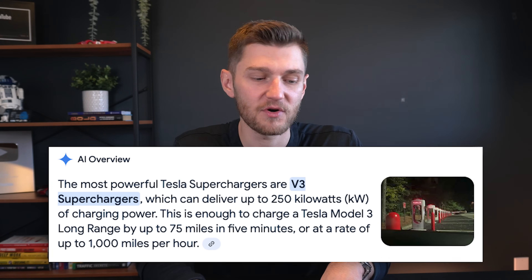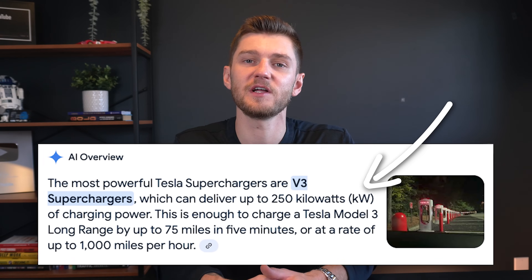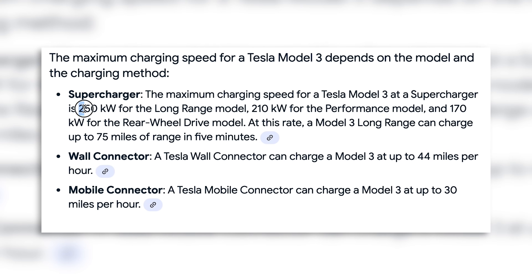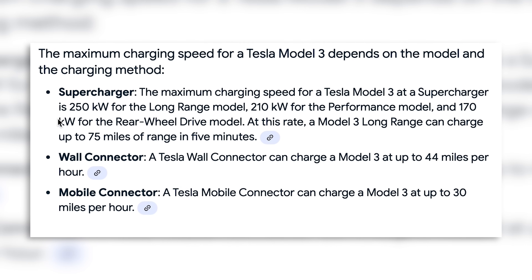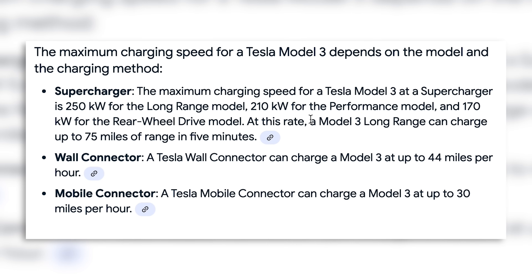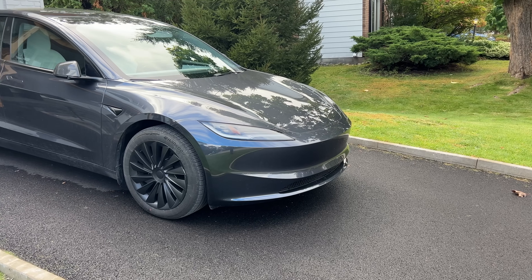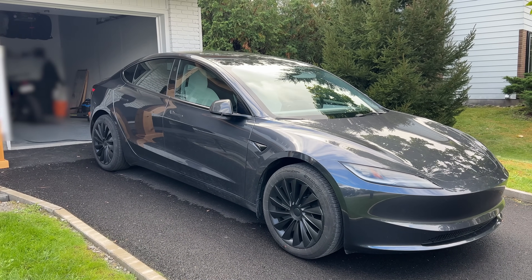The most powerful Tesla superchargers currently available as of November 2024 have a max output of 250 kilowatts, which in reality is only fully available for certain Tesla models — including the Model 3 and Y Long Range and the Model Y Performance — as other models tend to cap out below 250 kilowatts.